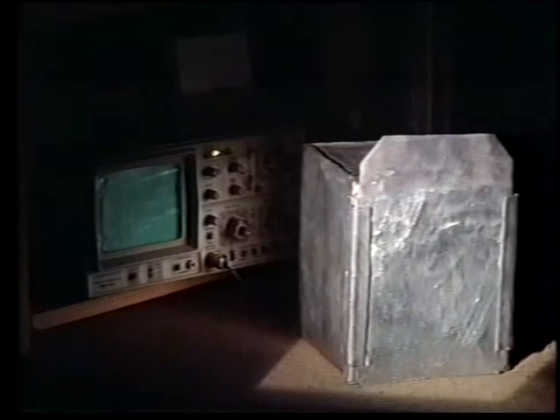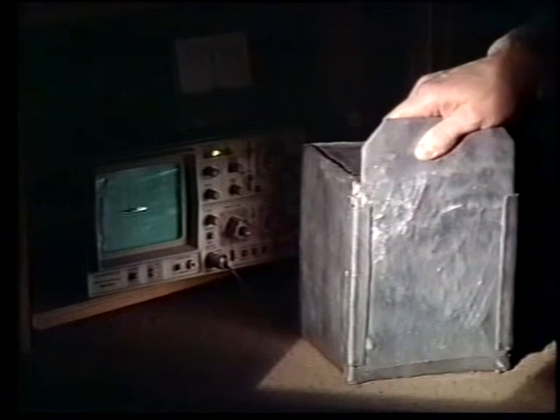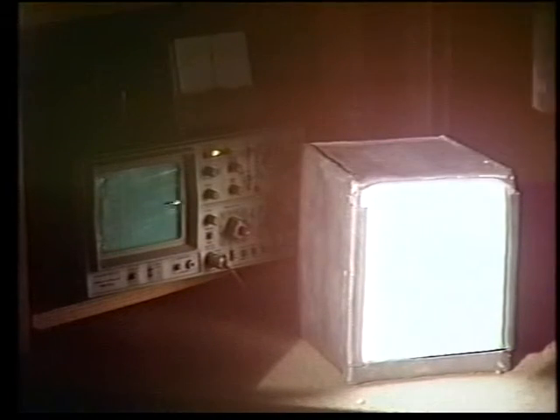Imagine the power of the Sun, harnessed by scientists for your own personal use. Inside this lead box is the end product of years of painstaking research by a group of nuclear physicists. Incredibly, it contains nothing less than a miniature Sun, which needs no fuel and costs nothing to run.